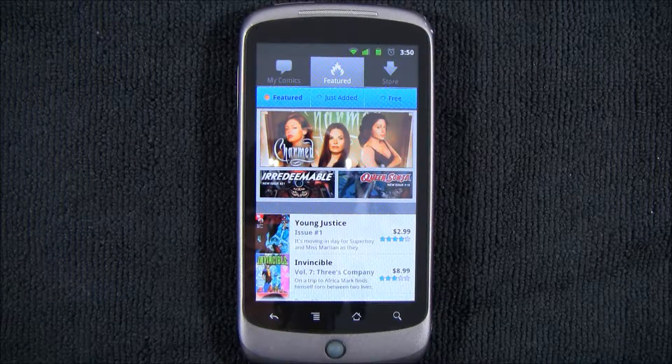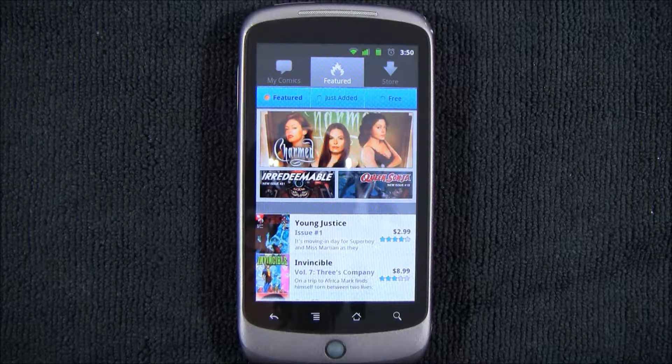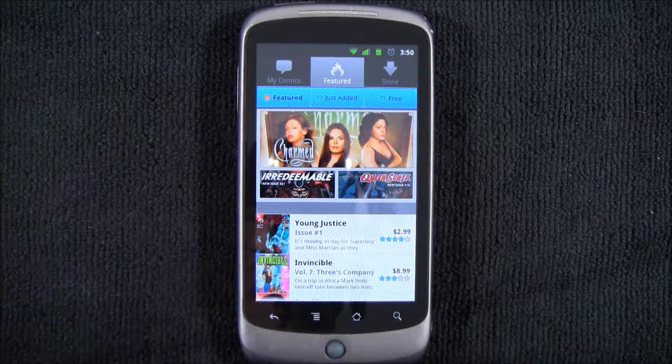Hey guys, how's it going? It's Chris from Project Mobile here. I'm going to do a hands-on of one of my new favorite applications for Android, and it has to do with comics. Comics are fantastic.